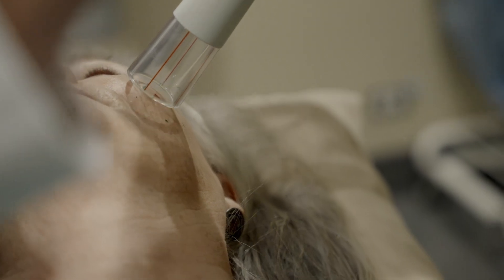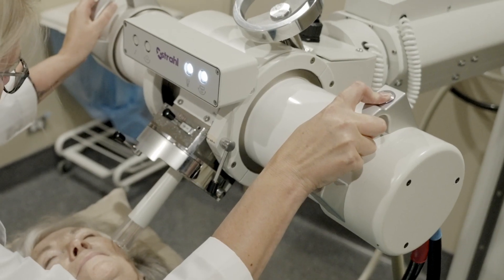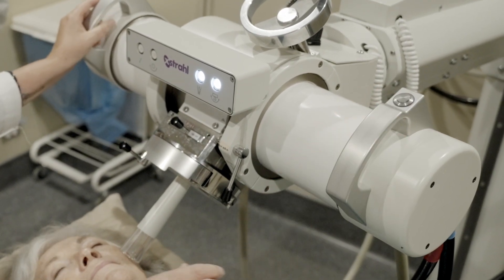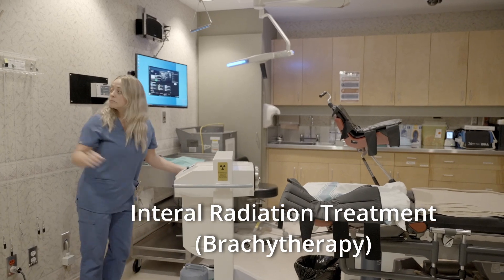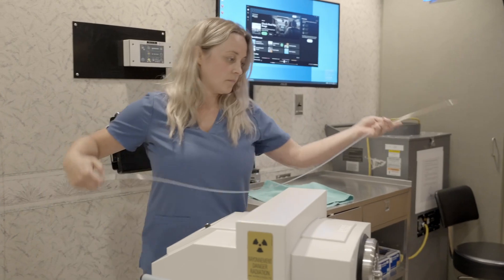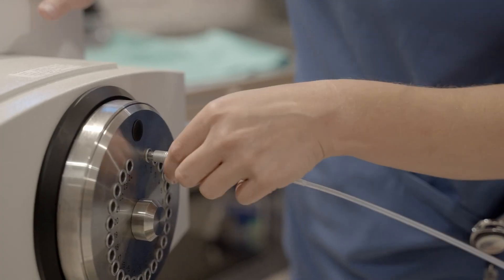Superficial radiation treatment is a type of external radiation therapy that doesn't go any deeper than the skin, limiting the side effects to other organs and body tissues. The other type, called internal radiation therapy, is also called brachytherapy. With internal radiation therapy, treatment is given using a device that places a radioactive source near or into a tumour inside the body.